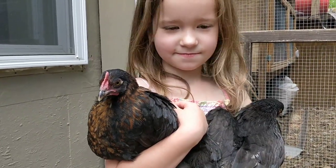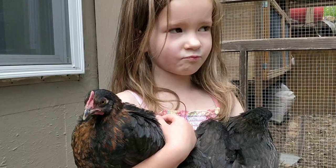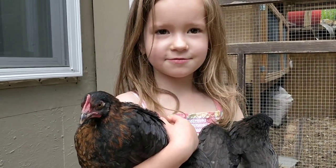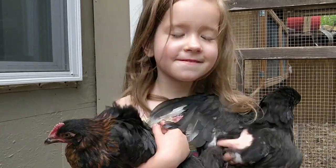Black copper Marans. And how old are they? Do you remember? Two months. Almost. They're actually two and a half months because they are ten weeks old.